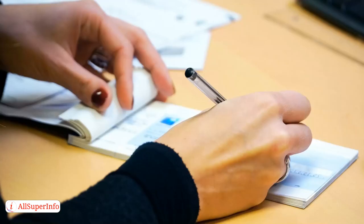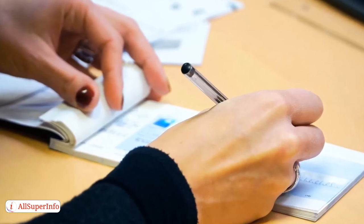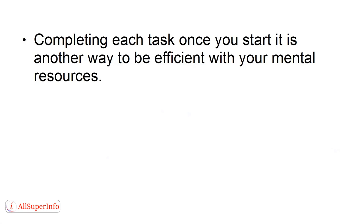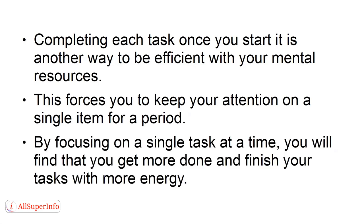Strategy 3: Combine similar tasks. If you have tasks that are similar, like paying several bills, combine the jobs and complete them all at once. Completing each task once you start it is another way to be efficient with your mental resources. This forces you to keep your attention on a single item for a period. By focusing on a single task at a time, you will find that you get more done and finish your tasks with more energy.